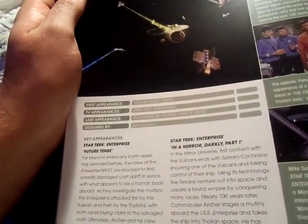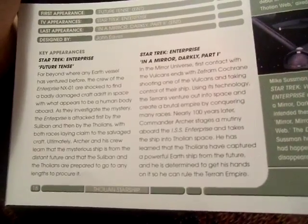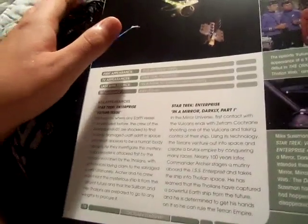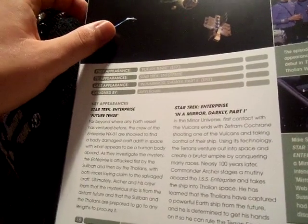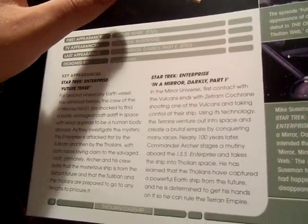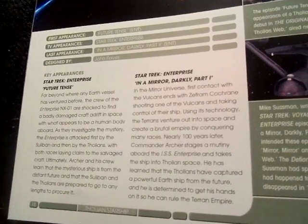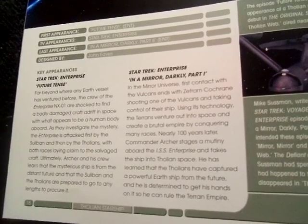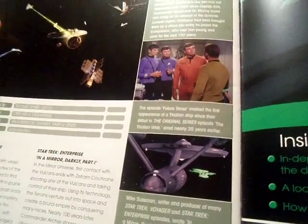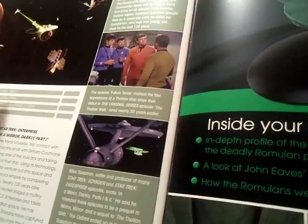The Tholian ship's first TV appearance was in 'Future Tense,' and its last appearance was in 'In a Mirror Darkly' — a two-part episode that I've seen and it felt amazing. 'In a Mirror Darkly' is basically an alternative history exploring what would happen if humans shot the Vulcans, took control of their ship, and used their technology to venture out into space and create a brutal empire by conquering many races. The episode 'Future Tense' marked the first appearance of a Tholian ship since their debut in the original series 'The Tholian Web,' nearly 35 years earlier.